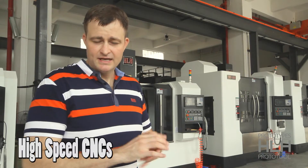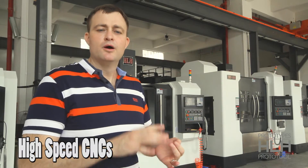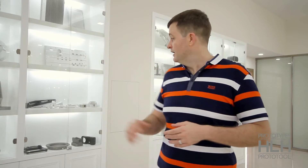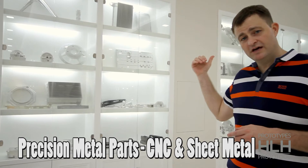High speed, high precision proto tools — metal parts, fast. We've moved into our showroom along with our office space. As you can see, a lot of CNC metal work. We also have some sheet metal samples.